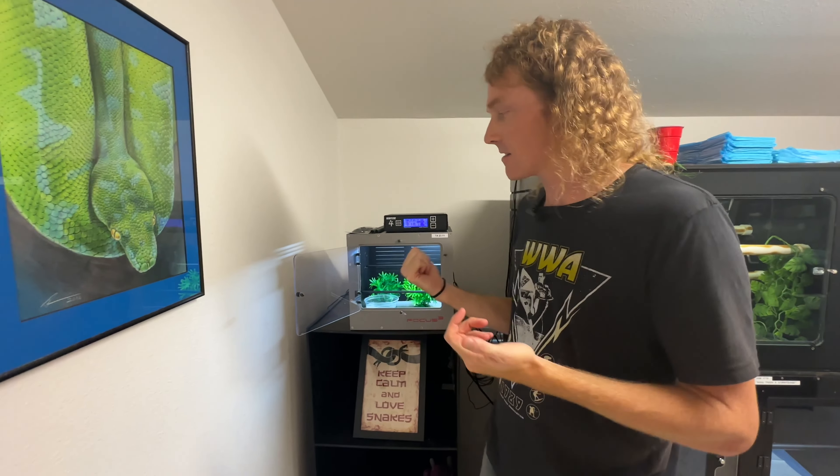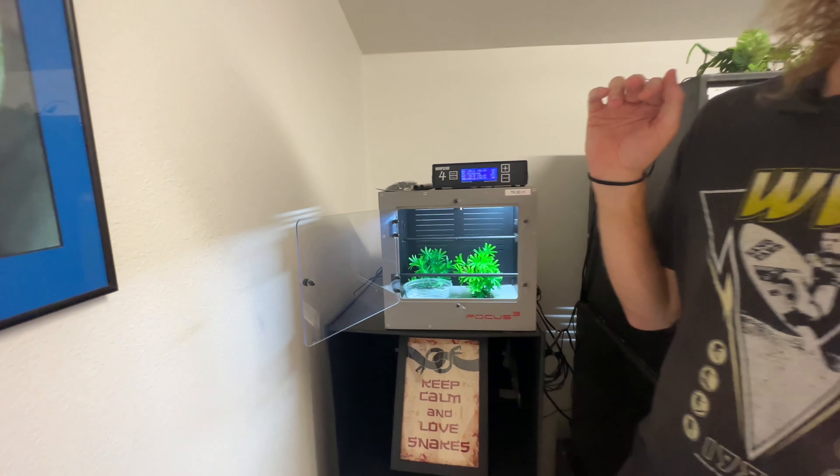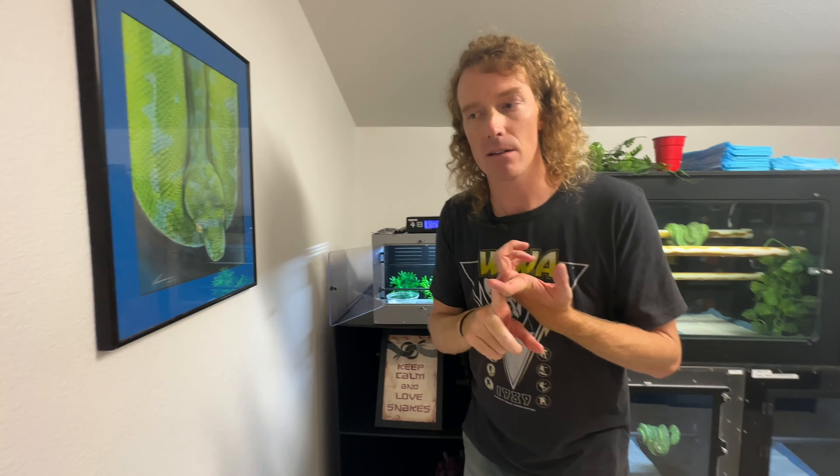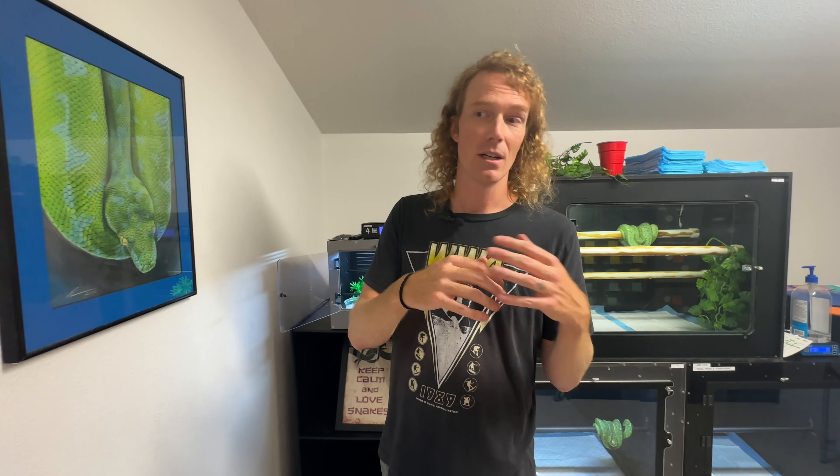This 12-inch by 12-inch cube is a great option for someone who doesn't necessarily want to keep their new green tree in a tub. I get it — you can't see it as well in a tub and it feels a little constrained. I do think they thrive in tubs and I keep my babies in a tub for about the first year of their life, and I often recommend that, but this 12 by 12 is a great option for someone who wants a viewing window into their neonate chondro's world.